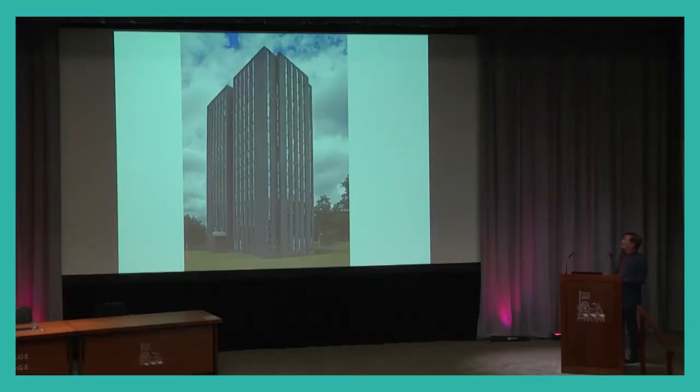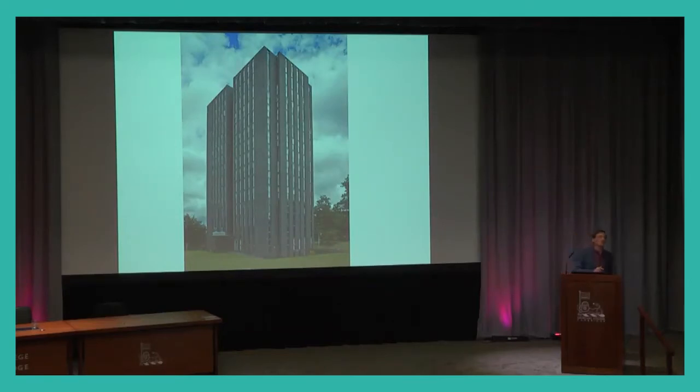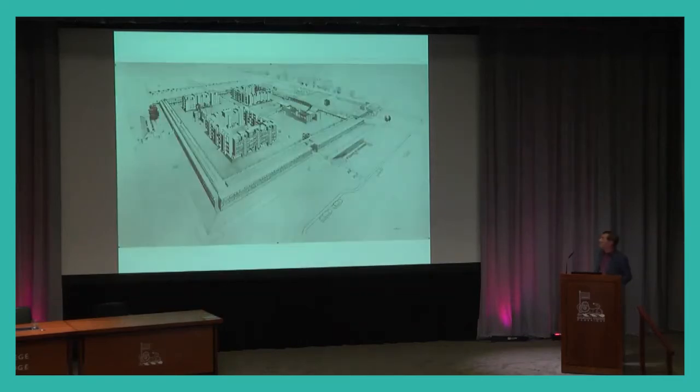That could have been Churchill College. This is Essex University Towers, and if it looks a bit like the University Library in its verticals, that's deliberate — because this is the scheme designed for here. Architects hate binning schemes they've produced, so they use them elsewhere. It ended up at Colchester for Essex University, but that could have been us. The plan was to have the master's lodge and the penthouse suite at the top.